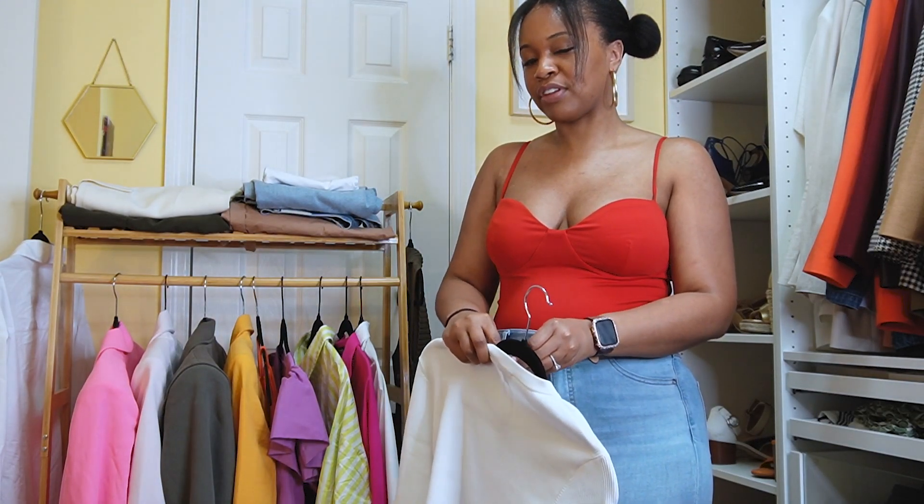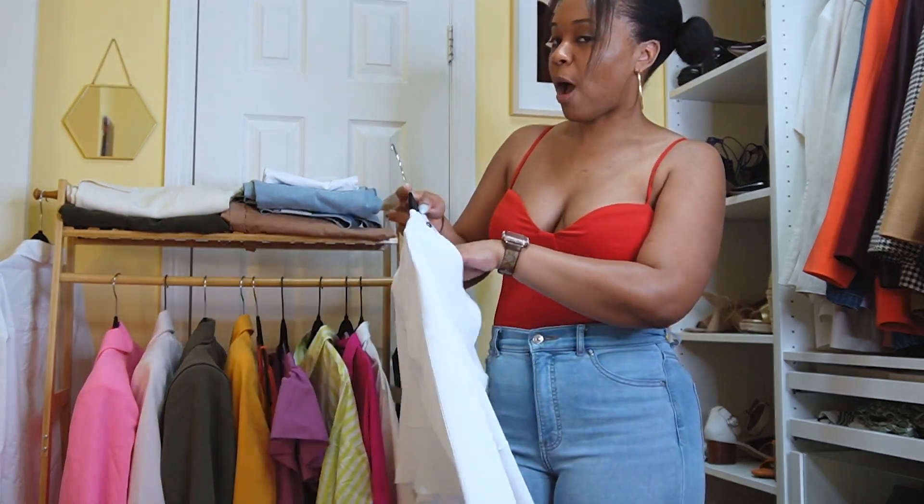I'm kind of leaving oversized cardigans for fall and winter — I'm more on my crop grind right now.